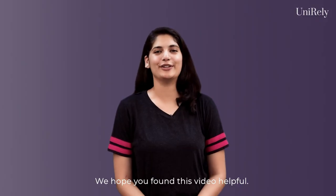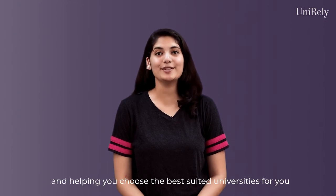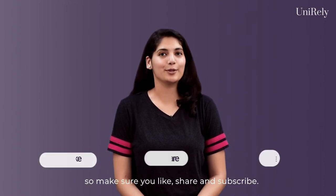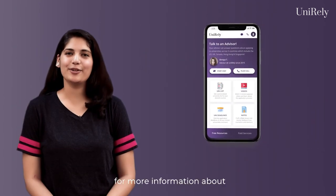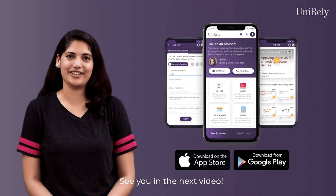We hope you found this video helpful. In our next video, we will be discussing university selections and helping you choose the best suited universities for you. So make sure you like, share and subscribe. Also, please visit our website unirely.com or download the Unirely app for more information about the application process to universities in the UK for an undergraduate degree. See you in the next video.